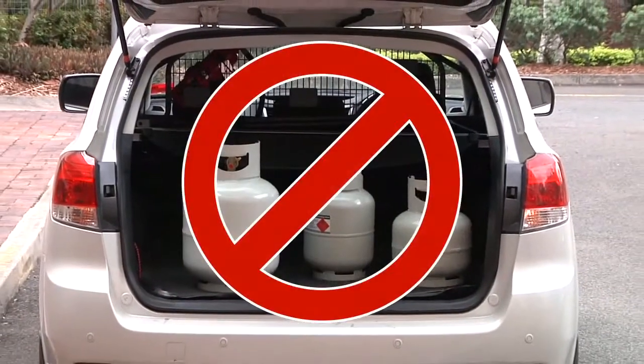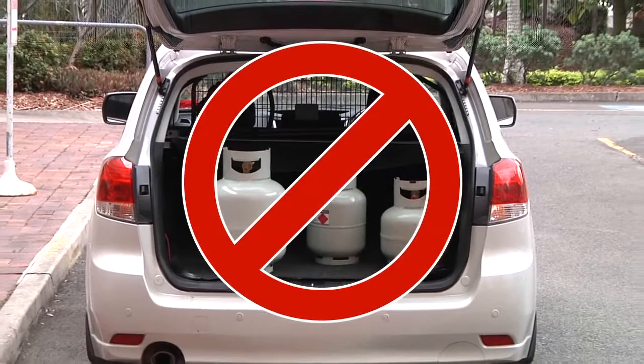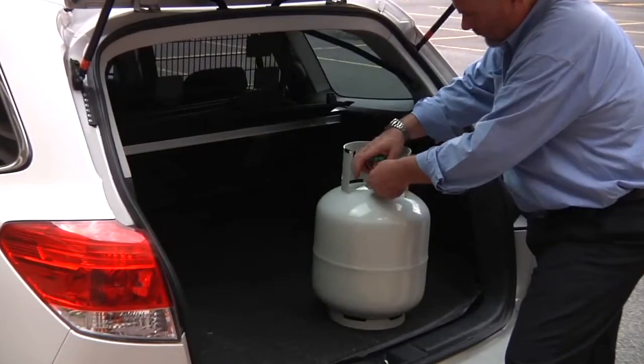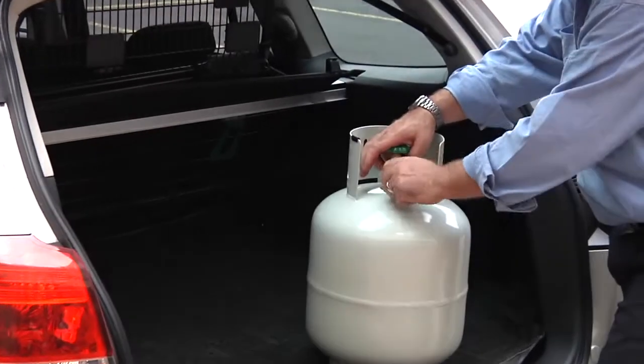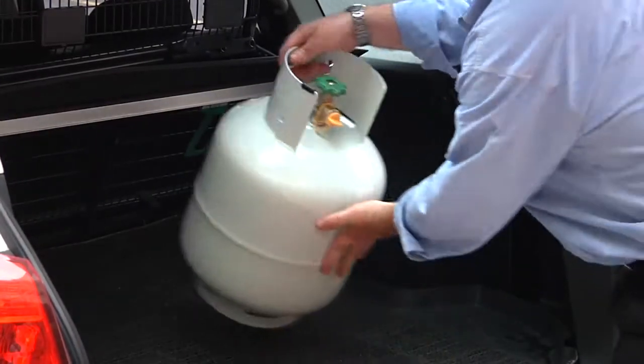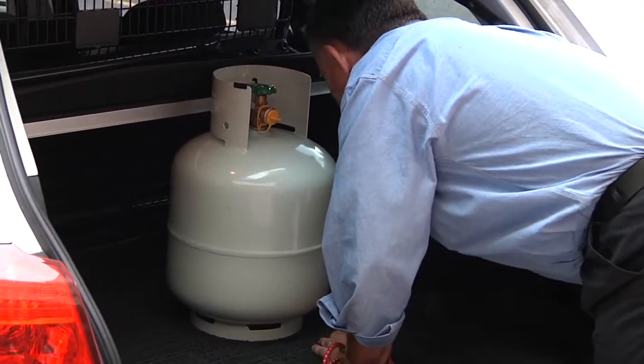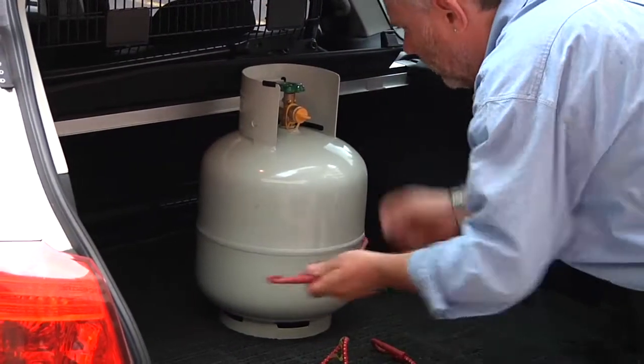If you are carrying a gas cylinder in an enclosed vehicle, never carry more than one 9kg cylinder. When transporting a gas cylinder in a vehicle, you should always secure it so it doesn't move, and the valve should be sealed with a plastic plug so that if the valve is knocked and there is a leak, the gas is contained.